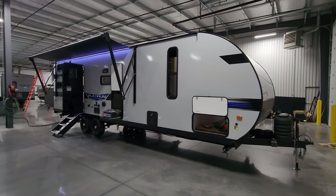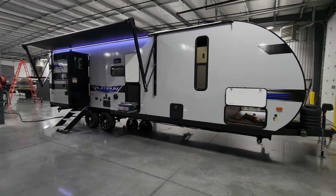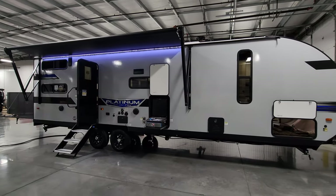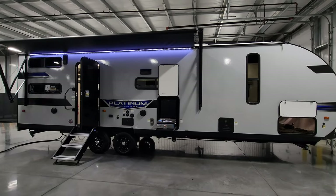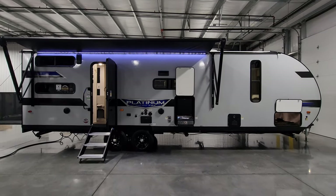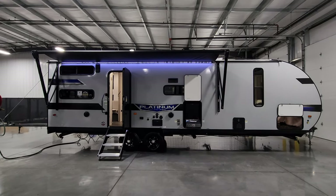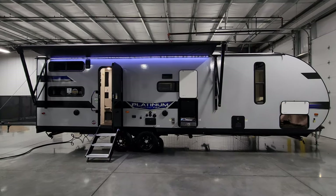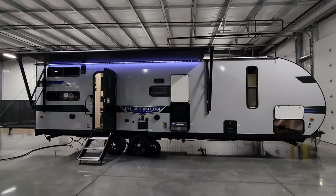Overall, pretty cool unit here. Be sure to check out the folks at Couch's RV Nation, one of the largest internet dealers in the country — they will definitely save you a lot of money on a new RV. Please remember to like, share, and subscribe to help grow the channel. Thanks again.